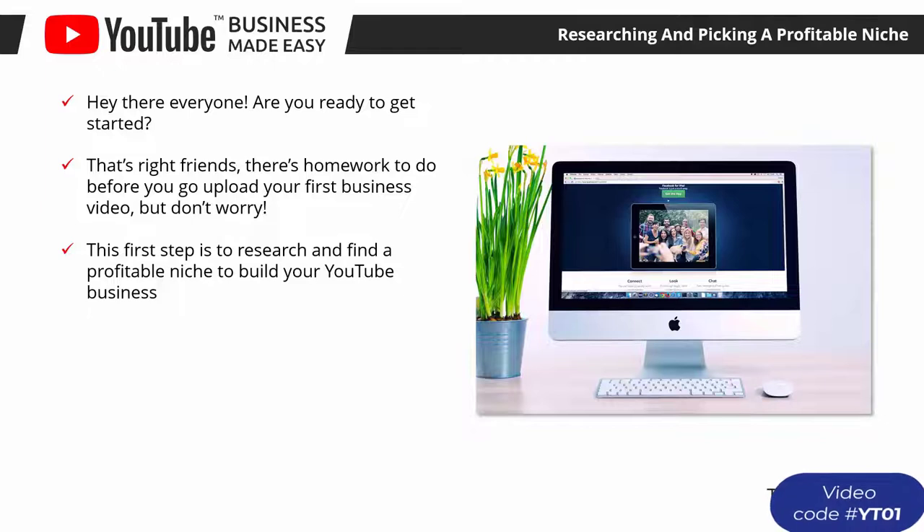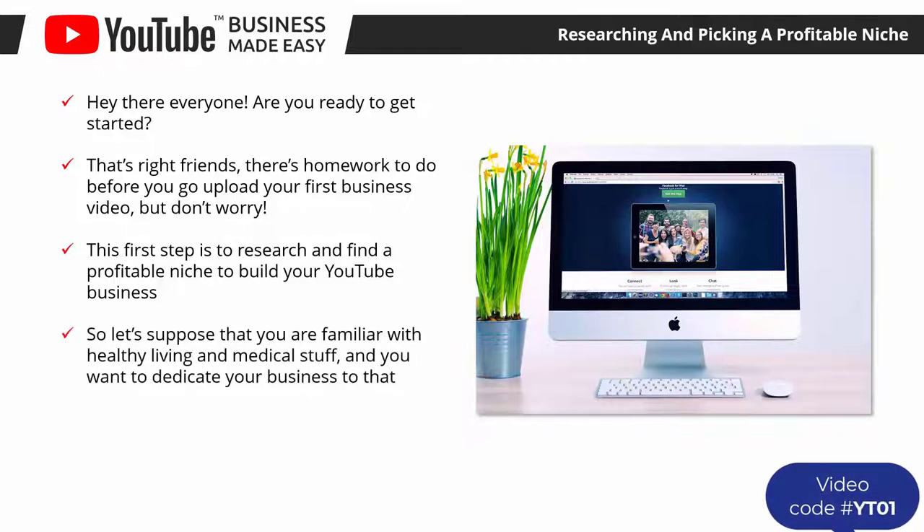The first step is to research and find a profitable niche to build your YouTube business. A niche is simply the category of product or service that you want to promote and sell. For example, if you are familiar with healthy living and medical topics and want to dedicate your business to that, you then have to narrow down the exact type of healthy living content you want to promote — that will be your niche.